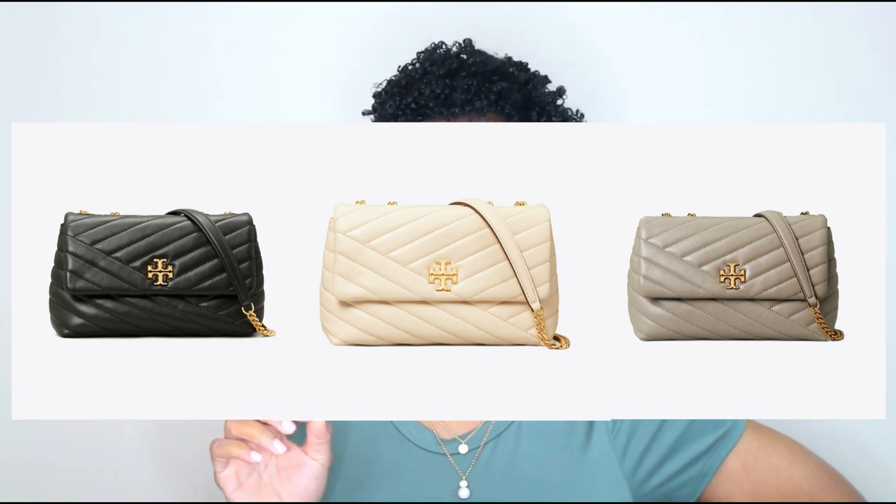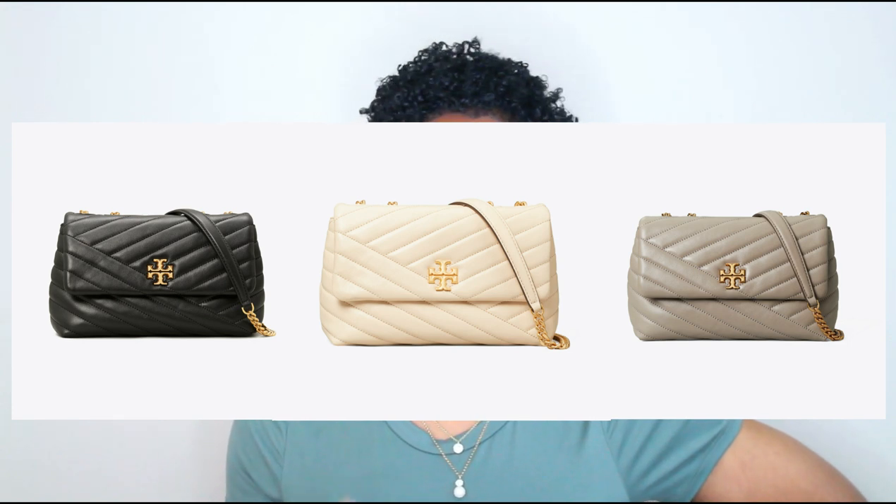Next we have the Kira Chevron Small Convertible Shoulder Bag, which retails for $458 and comes in three colors: new cream, gray heron, and black. This bag feels like a take on the YSL flap bag — it has that same kind of quilting but done in a Tory Burch way, with a thick gold chain and Tory Burch emblem at the front. It's a full-size bag — definitely big enough to be an everyday bag. It's made from lambskin leather and fits all phone sizes up to an iPhone 11 Pro and Samsung Galaxy Note 10 Plus.